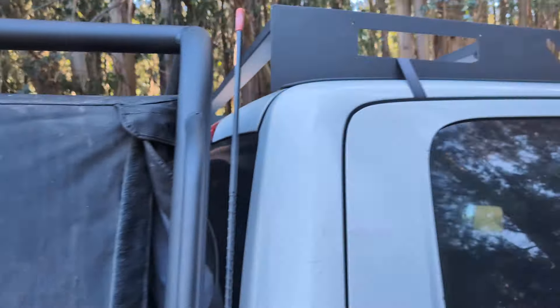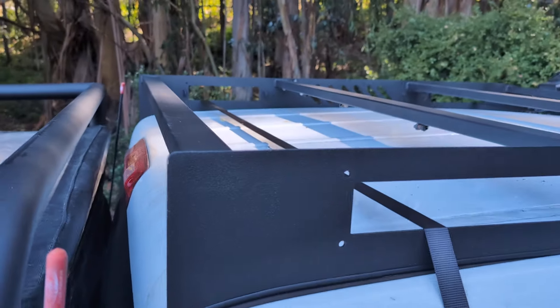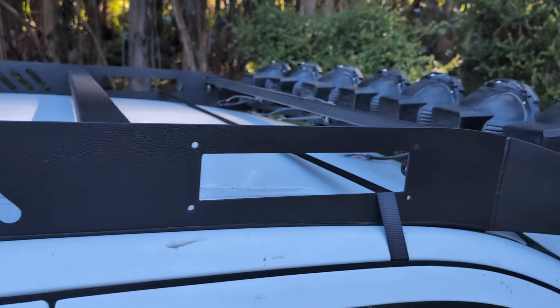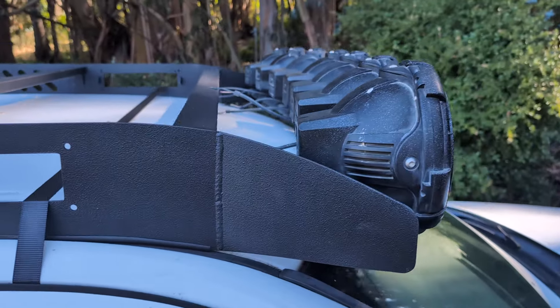And there's a soft top to hide my goodies. Our camp setup. Once again, this is a custom fabricated roof rack.